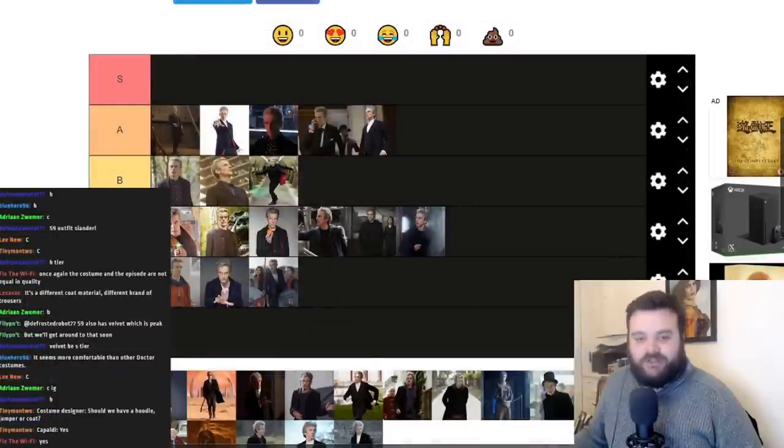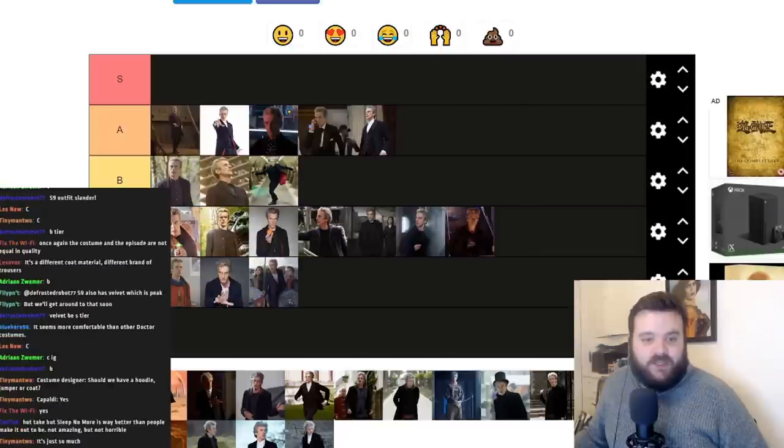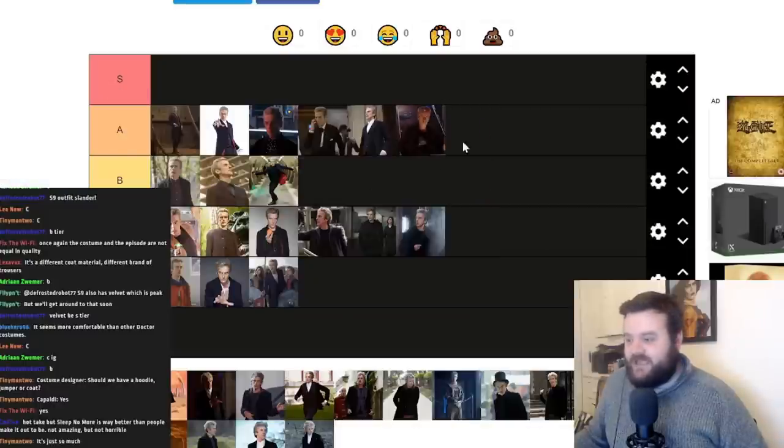This is one of the very few one-and-done costumes I've put on this list — from the opening scene of Face the Raven, where he's wearing a coat and a hoodie but has got rid of the jumper. Because he's got rid of the jumper, he's got a black Space Shark shirt underneath. You don't see it that clearly, but it is a shirt with a massive shark on it — which means it instantly has to go up to A tier. He's also got Doc Martens on.